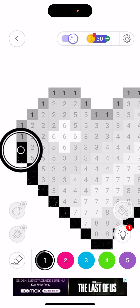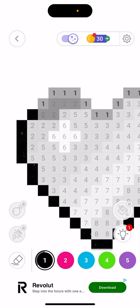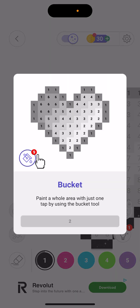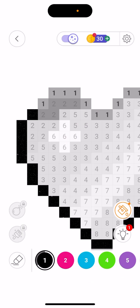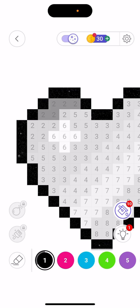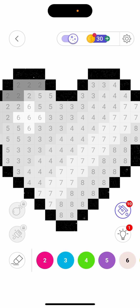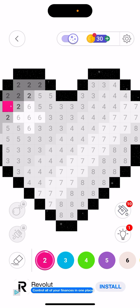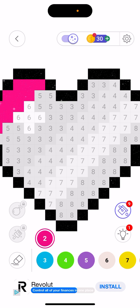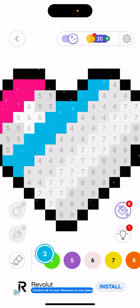With the bucket tool, you can select a color and it fills out all the black areas at once. Then I select number two, use bucket fill to fill everything with that color, then select number three and do the same. That's basically how the gameplay works.